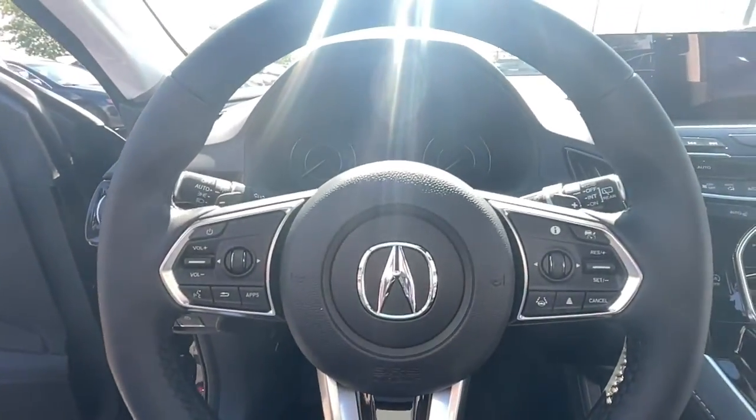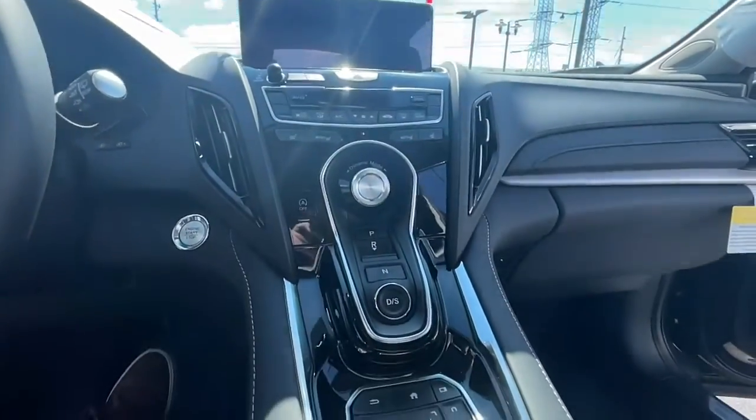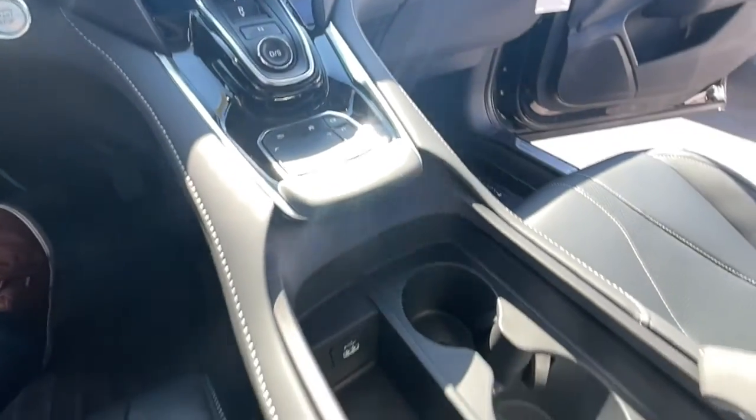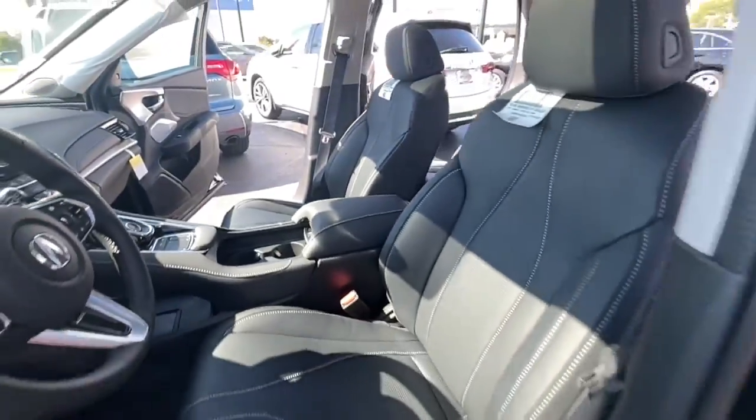The following are some of this vehicle's highlighted options: panoramic roof, all-wheel drive, keyless entry, sun moonroof, navigation system, power liftgate, lane keeping assist, adaptive cruise control, keyless start, power passenger seat.